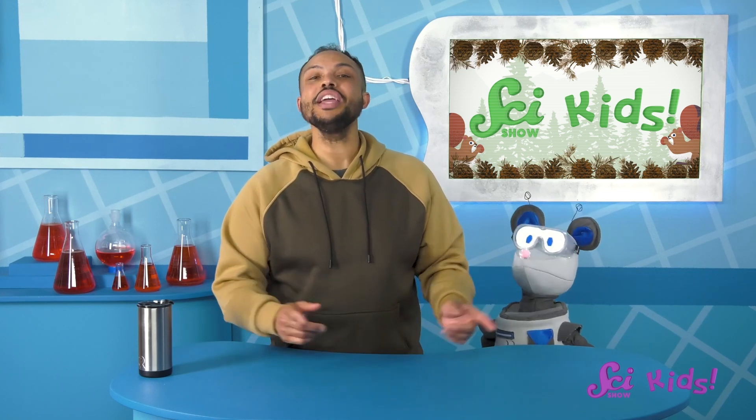Thanks for joining us here today! And if you want to keep learning with me, Squeaks, and all of our friends, be sure to hit the subscribe button, and we'll see you next time, here at the Fort!